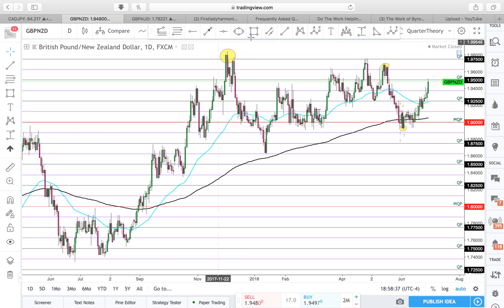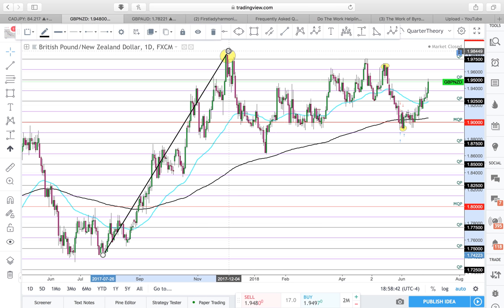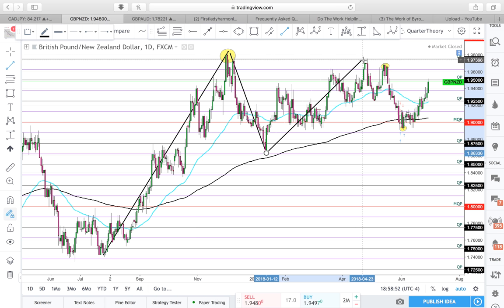Price has come all the way up and it has come back down. It has come down and has not been able to break this high right here. So price is telling me that it has been losing momentum.